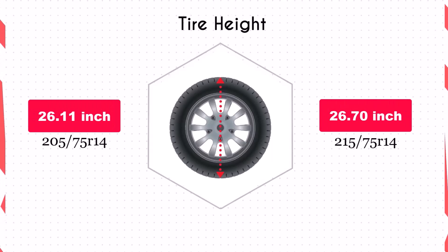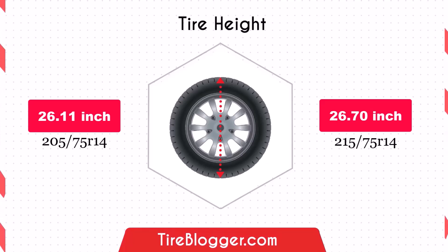Switching to 215 75R14 increases the diameter by 0.59 inches, raising the vehicle's ground clearance. This enhancement is beneficial for off-road driving and navigating rough terrain, though it could slightly lower the speedometer reading.